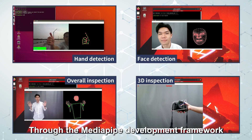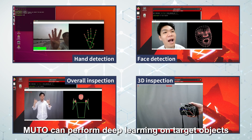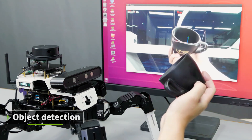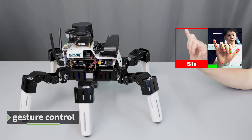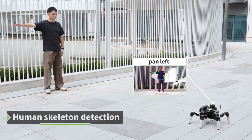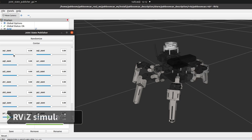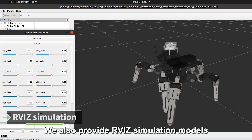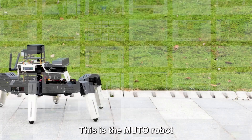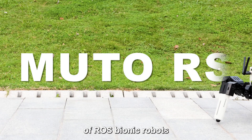Through the MediaPipe development framework, MUTO can perform deep learning on target objects to achieve object detection, gesture control, and bone detection. We also provide RVIZ simulation models and learning materials courses for free. This is the MUTO robot, which will take you to explore more possibilities of ROS bionic robots.